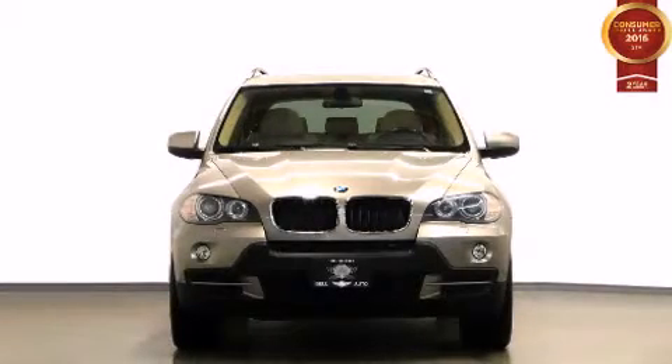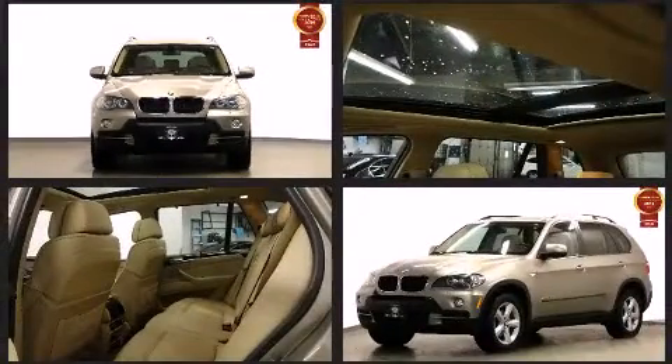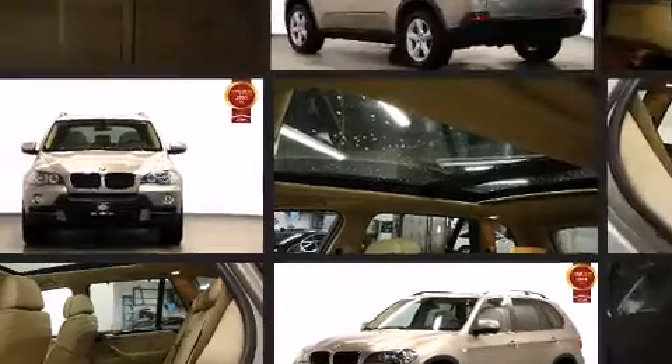Climb inside the 2010 BMW X5. Smooth gear shifts are achieved thanks to the 3.0L 6-cylinder engine, and for added security, Dynamic Stability Control supplements the drivetrain.